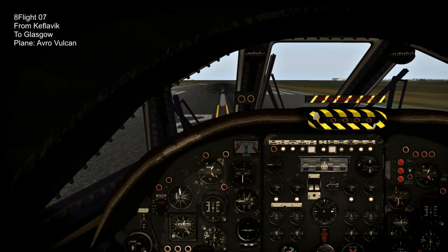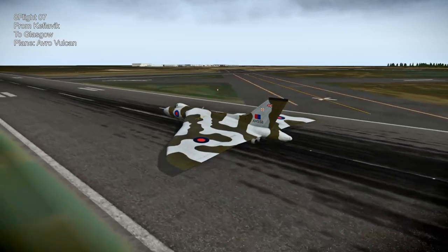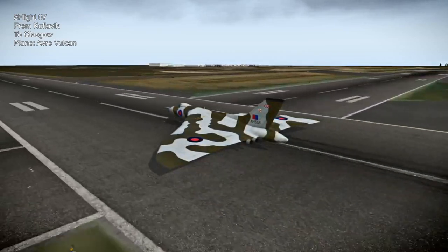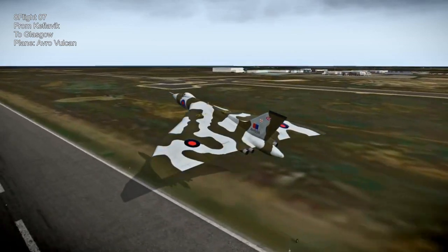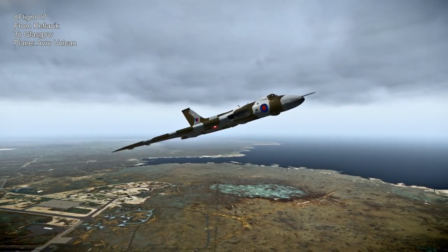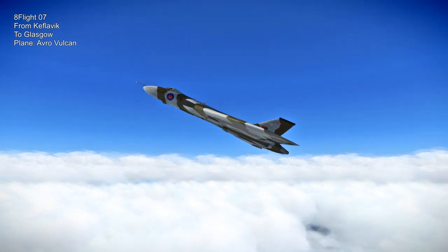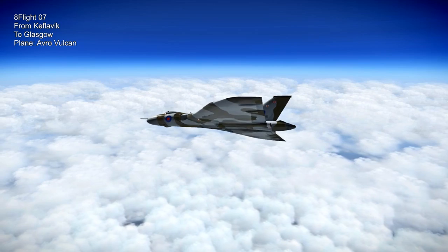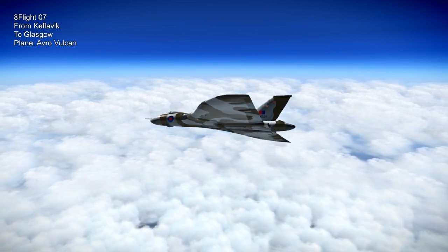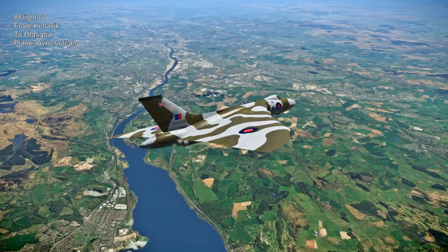Next up is another high-performance plane - the Avro Vulcan, also freeware by Dom Henry, who produces quite a lot of very good freeware planes for X-Plane 11. I had some fuel issues that I'm not entirely sure about but we worked through it. Huge wing - flying from Keflavik to Glasgow in Scotland, concluding our crossing of the Atlantic. A payware version of the Avro Vulcan has since been released but I don't have that one. It is a remarkable plane and very interesting to fly - as an aircraft designer it's just very interesting.